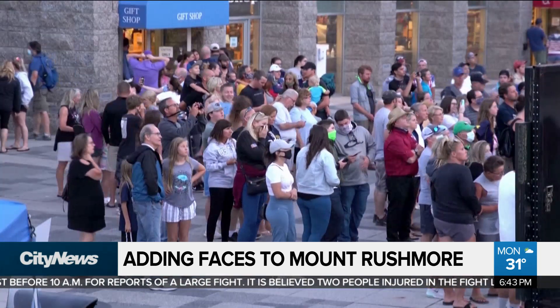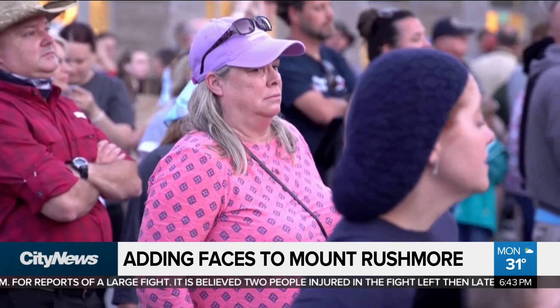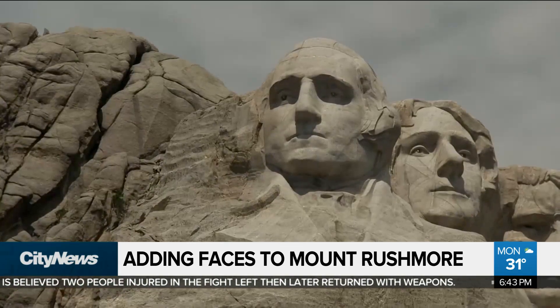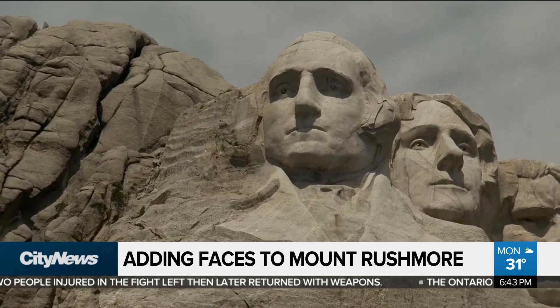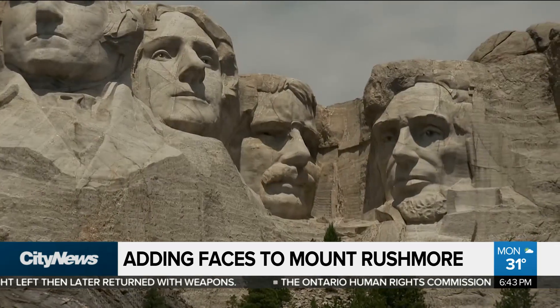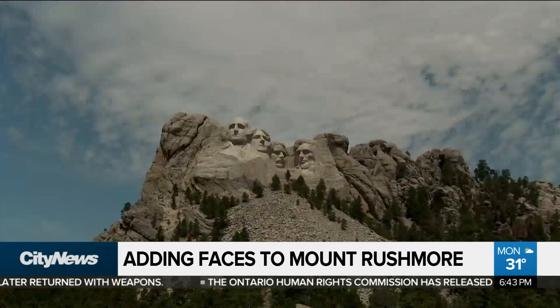Surprising he'd think it would be a good idea. Despite whether he wants it or not, experts say it's not possible to carve a fifth president's face — there's not enough usable space. There is space next to Washington, but that's where they wanted to put Jefferson initially, and the rock just isn't stable enough.